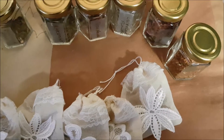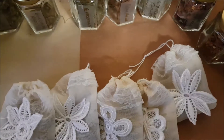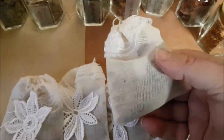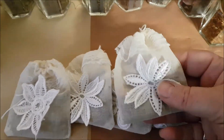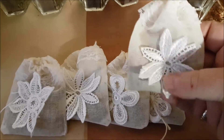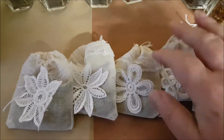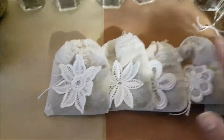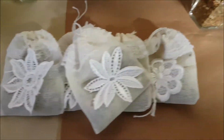I just thought I'd show you the latest items I've been making for our little shop. These are bags to help you sleep. They have a little silver charm in them. They've all been cleansed, everything's been cleansed before it's been used. They've all got different flowers on but they've got white, for purity. I think they look really pretty. They smell absolutely gorgeous.